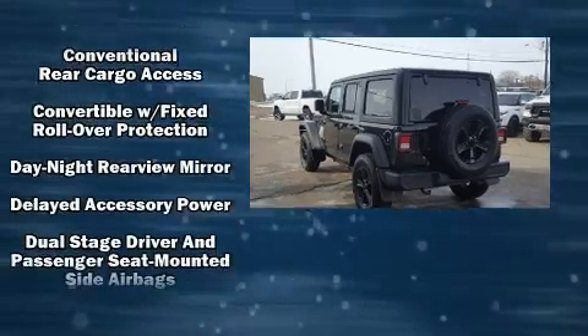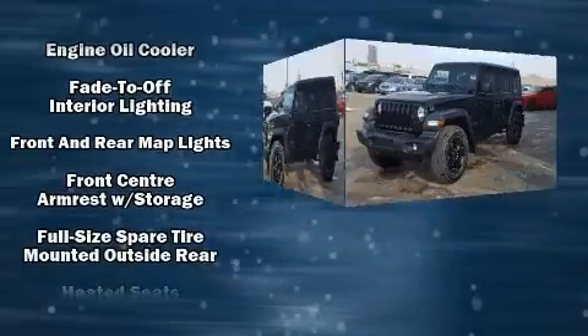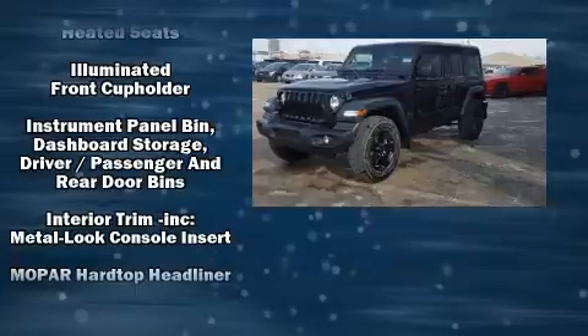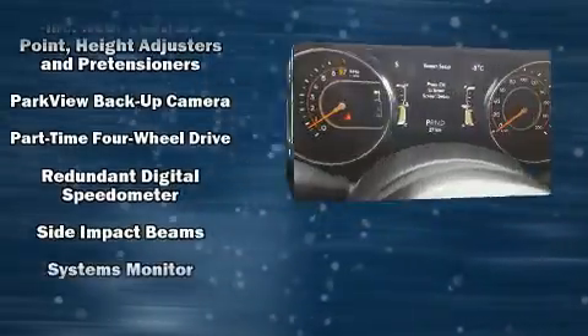Safety equipment also includes integrated rollover protection, traction control, brake assist, a panic alarm, and four-wheel disc brakes with ABS. Various mechanical systems are monitored by electronic stability control, keeping you on your intended path.